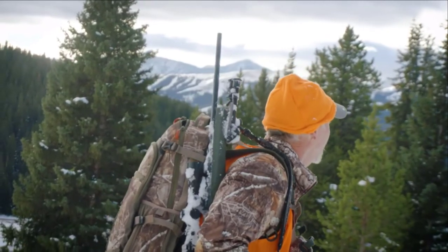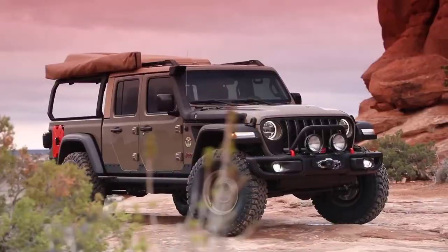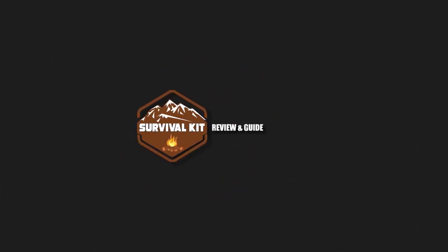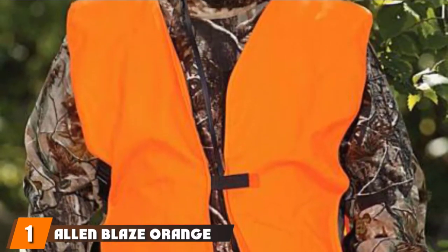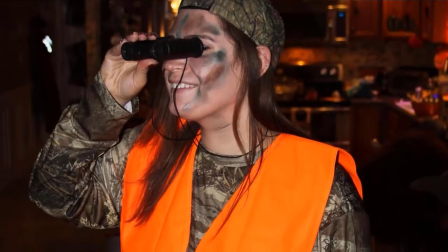So, without further ado, let's get started. At the first position of our list, we have the Alan Blaze Orange Hunting/Safety Vest. The thing about the Blaze Orange Vest is that it makes you conspicuous to other hunters when out there in the woods.